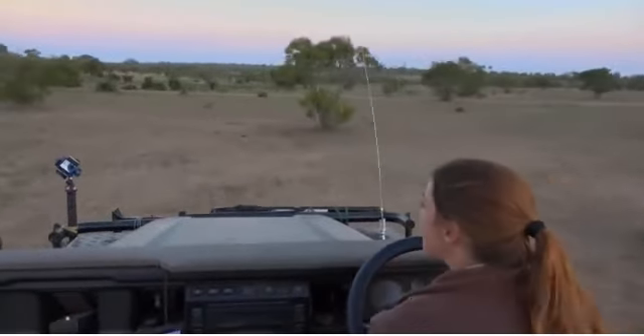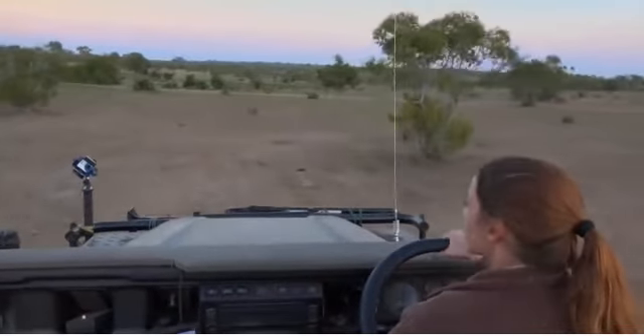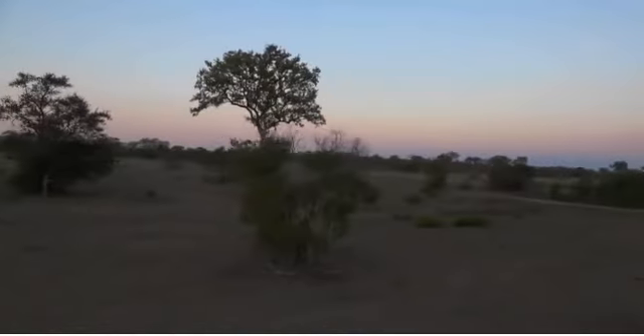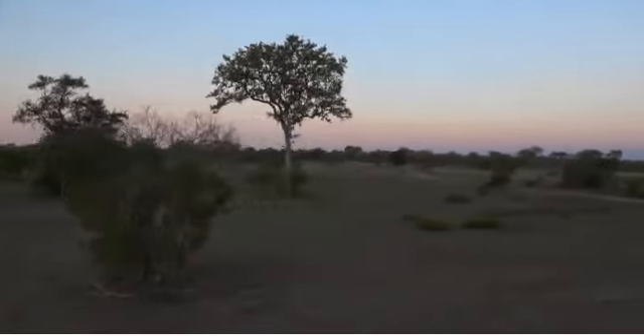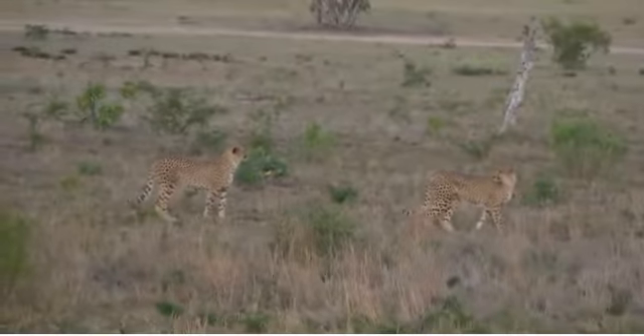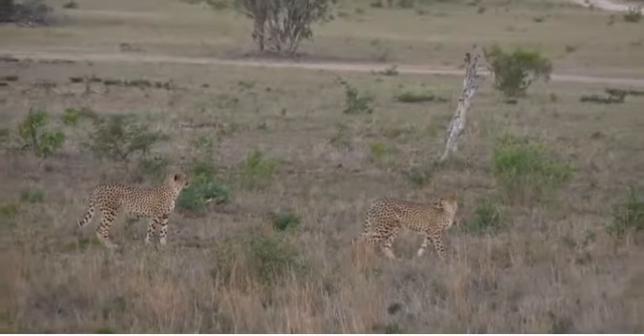The third biggest cat that you get out here in the wild, and the fastest animal. And they've just spotted the wildebeest. We're going to stop and switch off because the wildebeest haven't seen them, and we don't want to mess up their hunt if that's what they want to do.